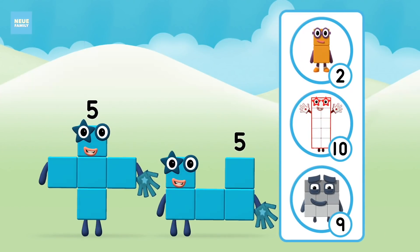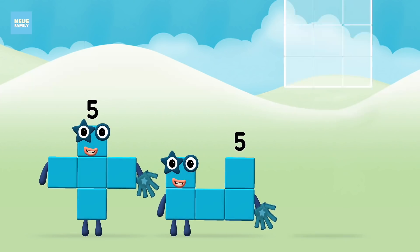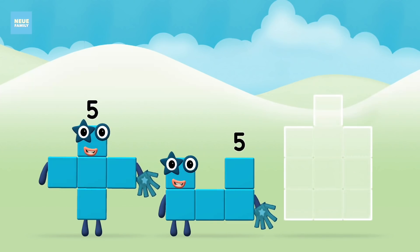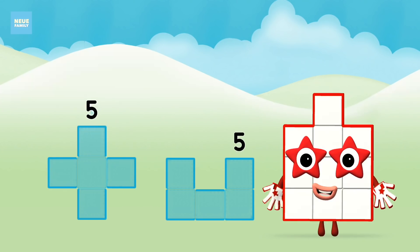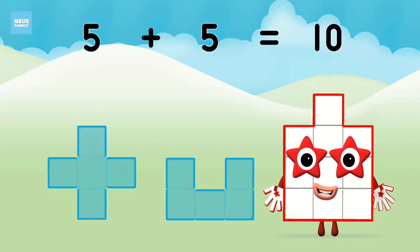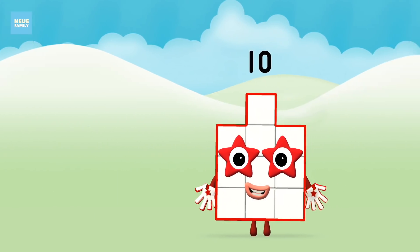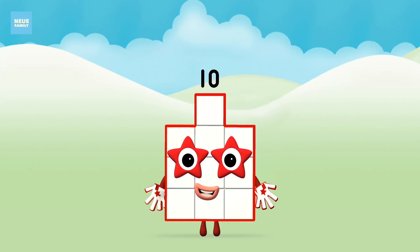Which number block do you think adding five and five will equal? Great! Can you add the number blocks together? Five plus five equals ten! Great! You made number block ten!